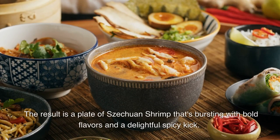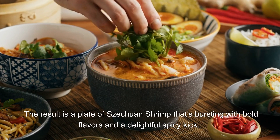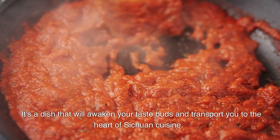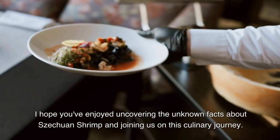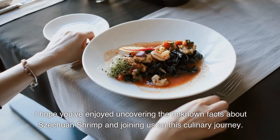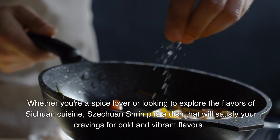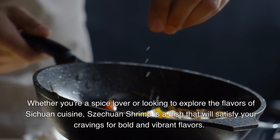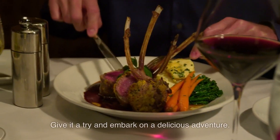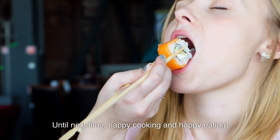The result is a plate of Sichuan shrimp that's bursting with bold flavors and a delightful spicy kick. It's a dish that will awaken your taste buds and transport you to the heart of Sichuan cuisine. I hope you've enjoyed uncovering the unknown facts about Sichuan shrimp and joining us on this culinary journey. Whether you're a spice lover or looking to explore the flavors of Sichuan cuisine, Sichuan shrimp is a dish that will satisfy your cravings for bold and vibrant flavors. Give it a try and embark on a delicious adventure. Until next time, happy cooking and happy eating.